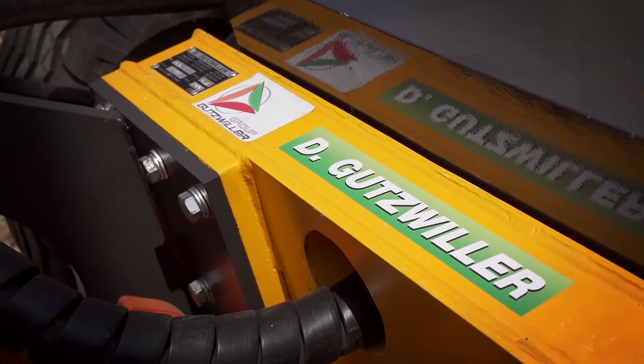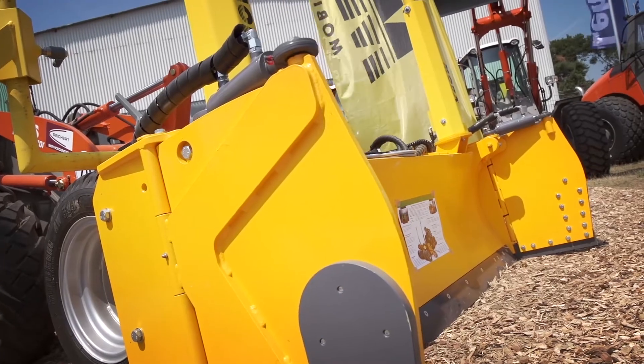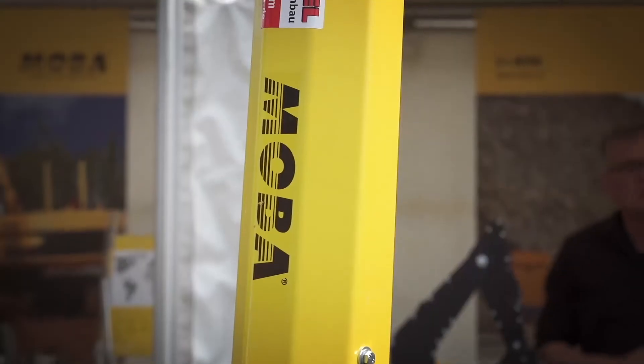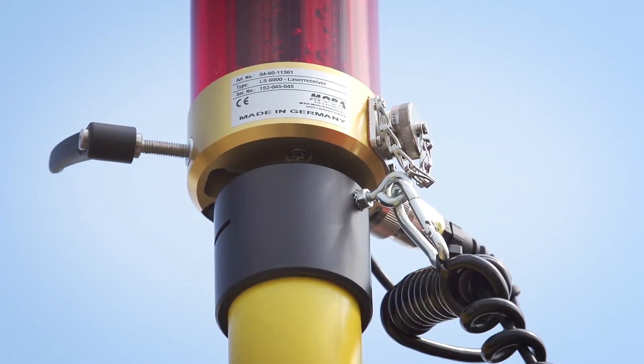In cooperation with MOBA, we refined our front grader blade. With the 2D control system, we can achieve an accuracy of more than one centimeter. MOBA is always there for us — if we have a problem on a construction site, we always get spare parts fast, and this is very important for us and our customers.